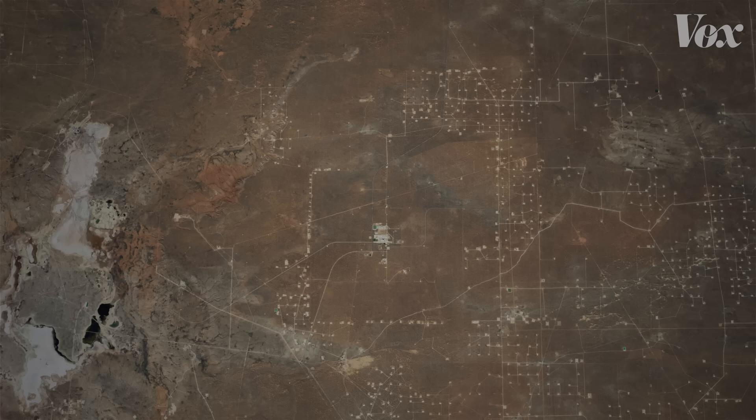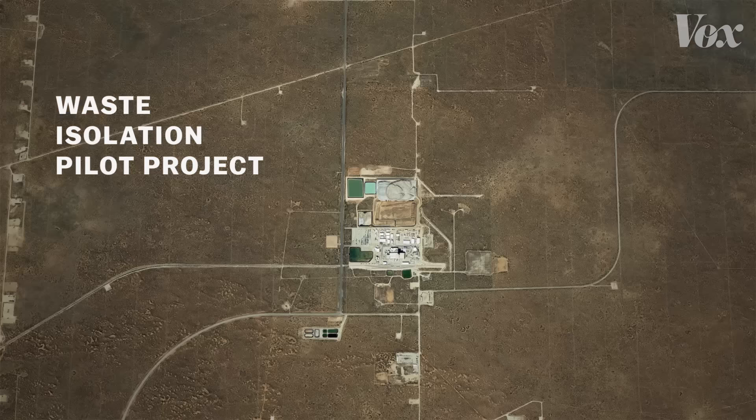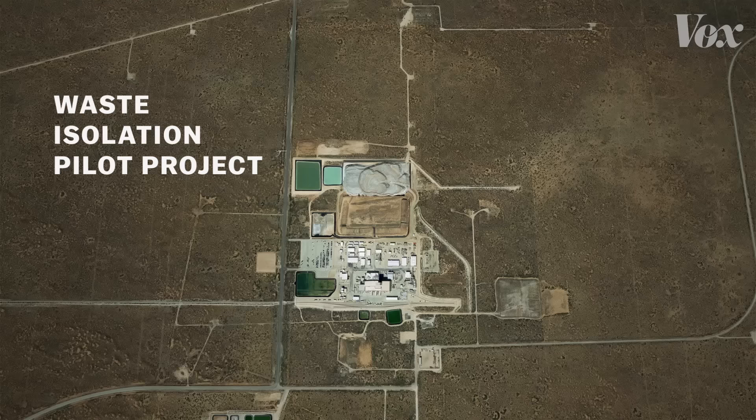Few people have pondered that question quite like Gregory Benford. He's a physicist and science fiction author. In the 1990s, he was invited to work on the Waste Isolation Pilot Project, or WIPP — a massive storage site for radioactive waste in the southeastern plains of New Mexico.